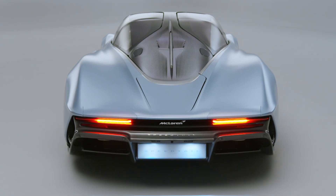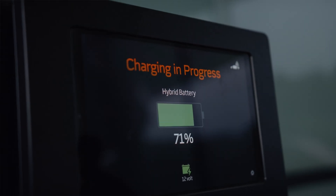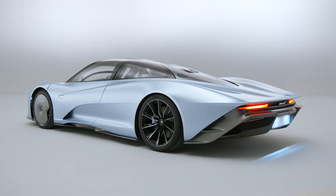We use that electromagnetic energy to charge the car with the gap that we have between the car and the pad. We transfer the energy to the car and we charge the car.